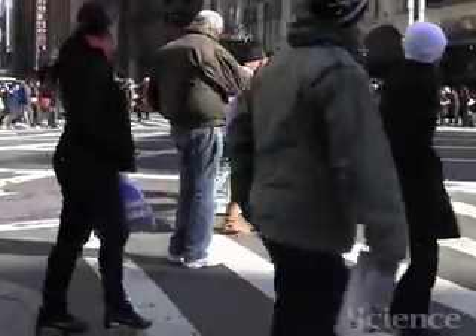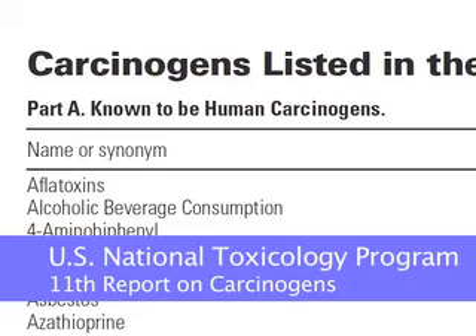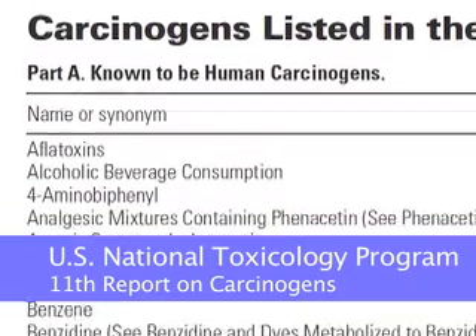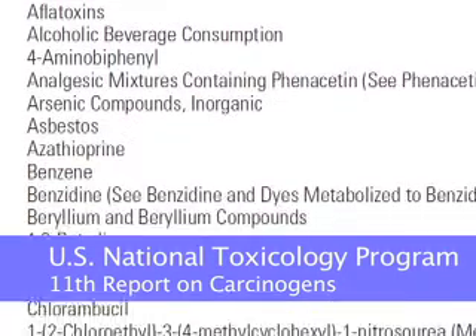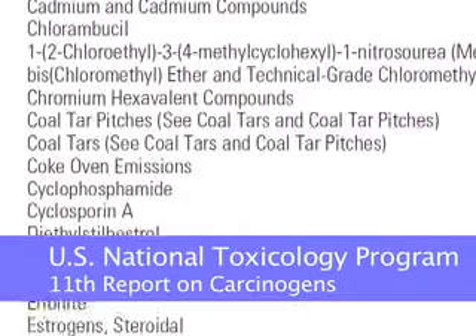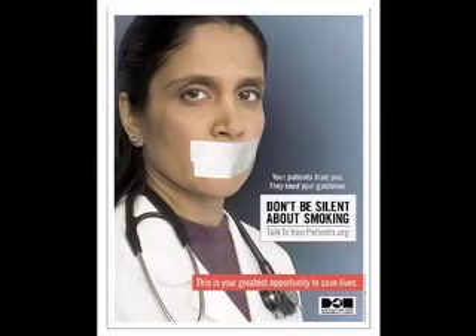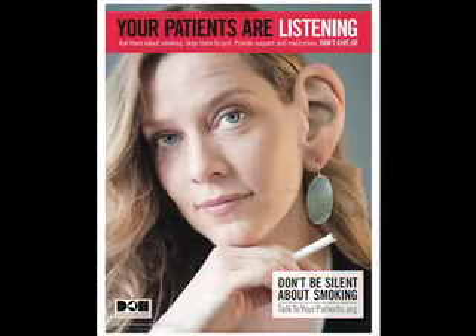Who gets cancer, and what causes it? There are clues in people's genomes, and researchers have identified many environmental factors — carcinogens — that can cause the mutations that lead to cancer. And perhaps the greatest accomplishment in cutting down on the incidence of cancer has been in prevention, limiting or eliminating exposures to carcinogens.